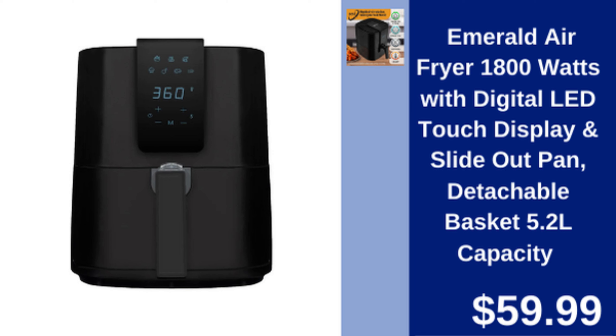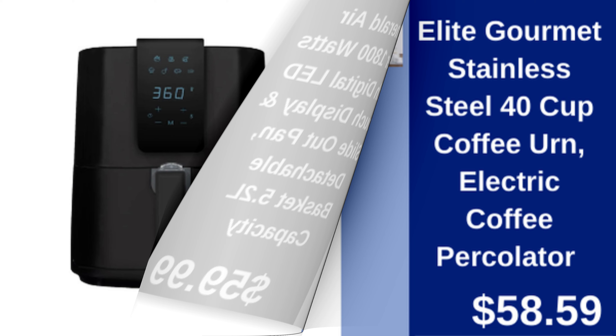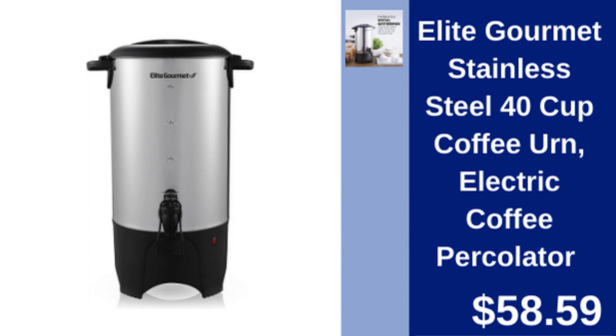Emerald 5.2 liter air fryer — 1800 watt air fryer with digital LED touch display and detachable basket. $59.99.